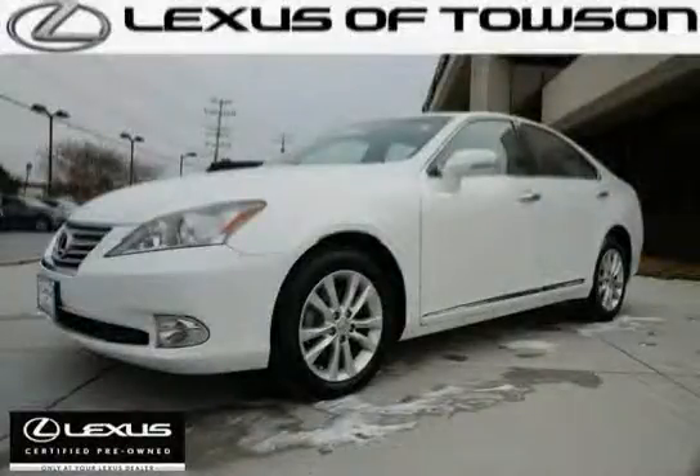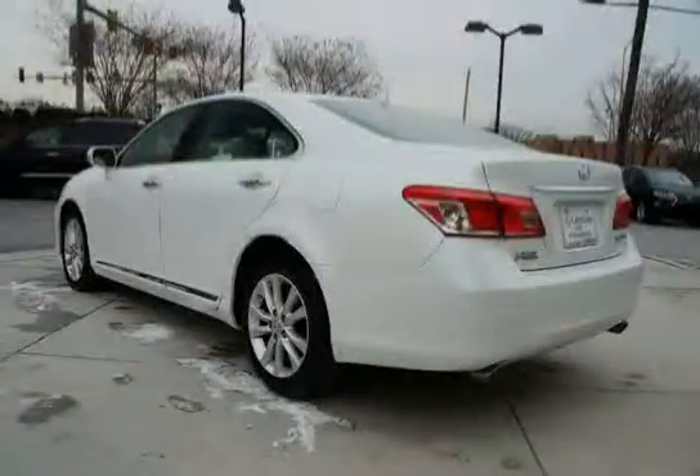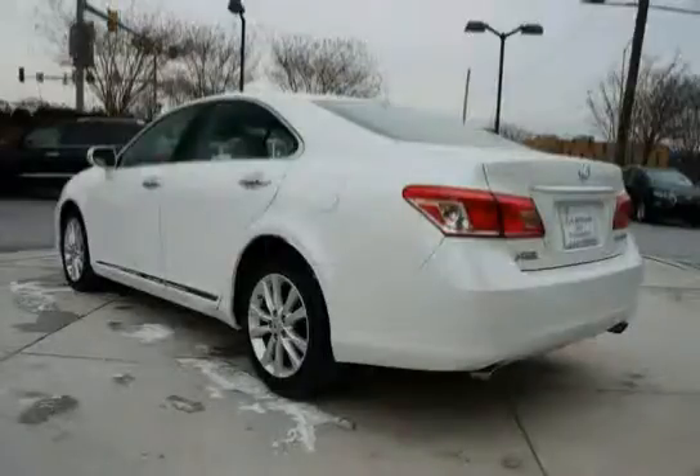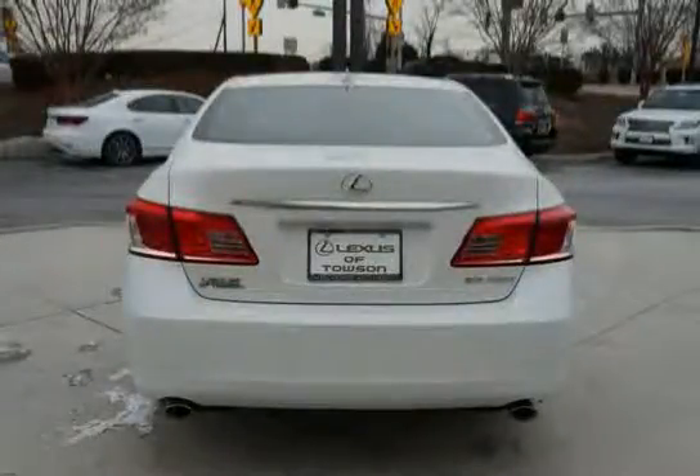This 2011 Lexus ES350 is equipped with front-wheel drive, four-wheel anti-lock brakes, carpeted floor mats, height-adjustable front shoulder belt anchors, energy-absorbing door and body construction, exterior glass without reduction 2010, all-position emergency locking retractor, collapsible steering column, and rear window defogger with auto-off timer.